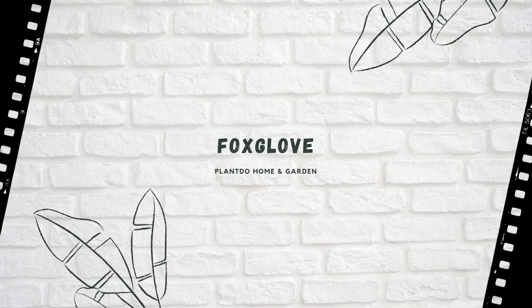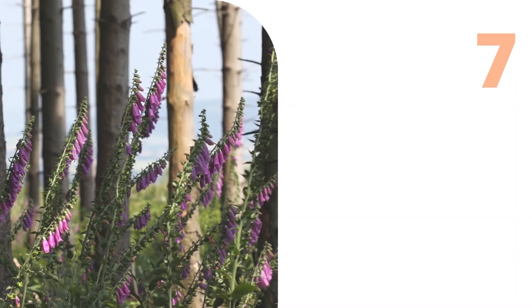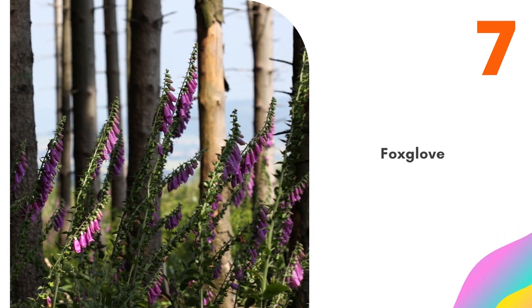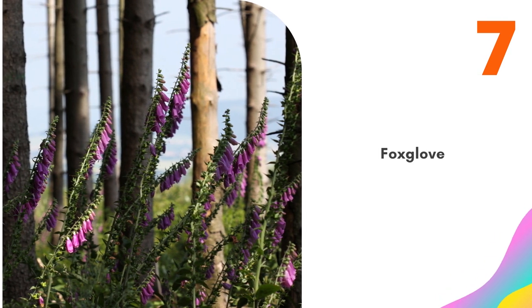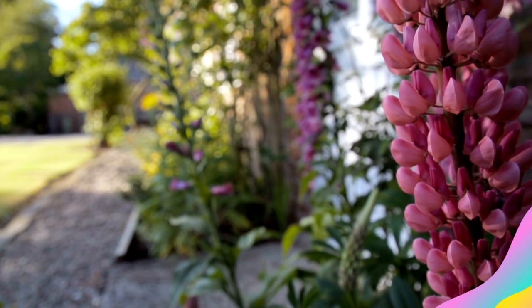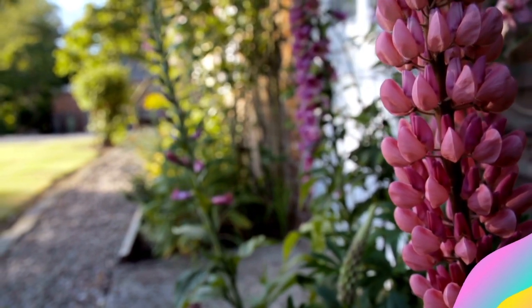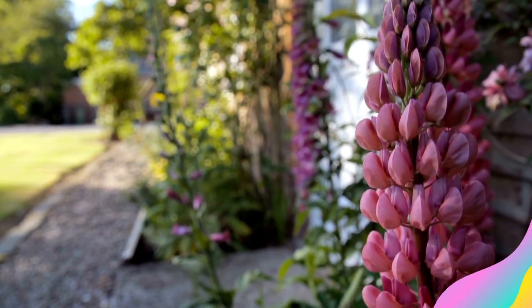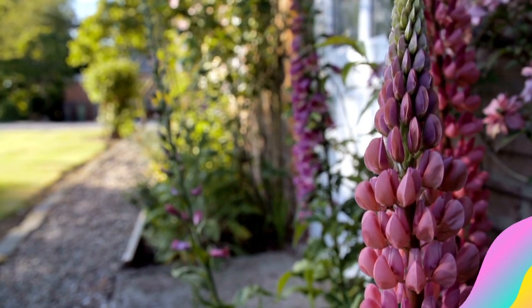Number 7: Foxglove. Foxgloves have a tall, slender growth habit and bloom in the early summer with clusters of tubular flowers. Climate will determine how much light these plants need. In warm climates, they require a shady spot to protect them from wilt. In cool climates, they can handle full sun, though they will still perform best in partial shade. Make sure not to overwater these plants, as they are susceptible to rot.